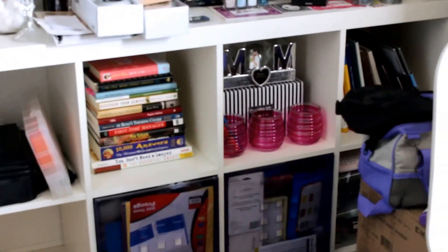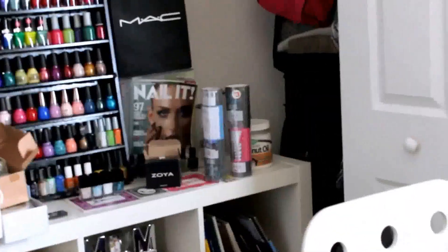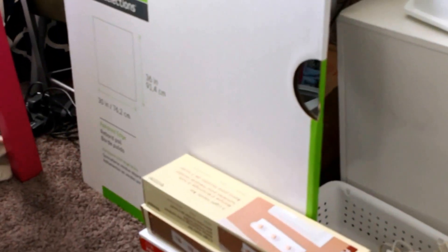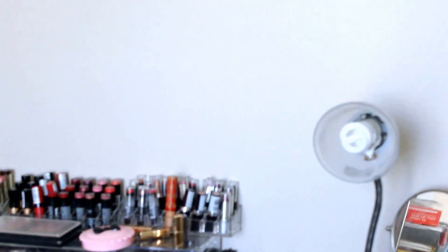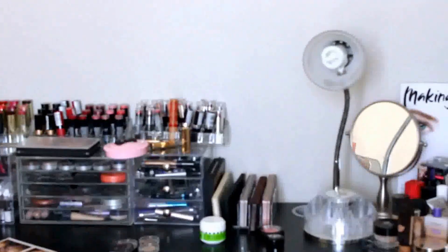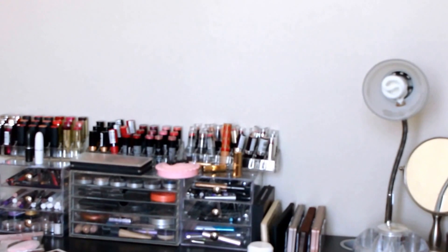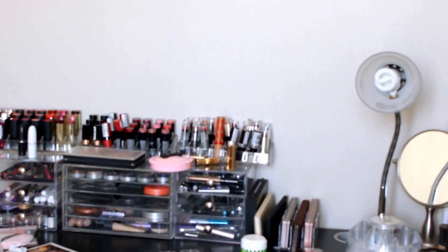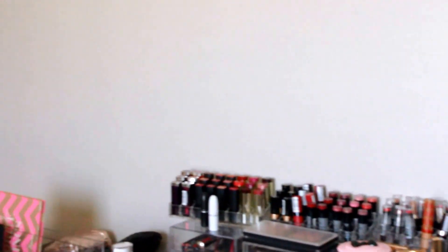I'm still trying to figure this room out. I just moved to this house about six months ago and as you can see there's a lot of clutter. I just bought this mirror and some vanity lights so I'm going to try to put them on this wall and make my own vanity mirror — inspired by that Hollywood vanity style.